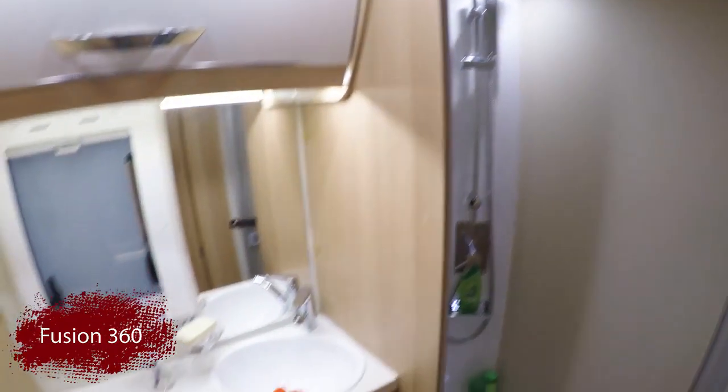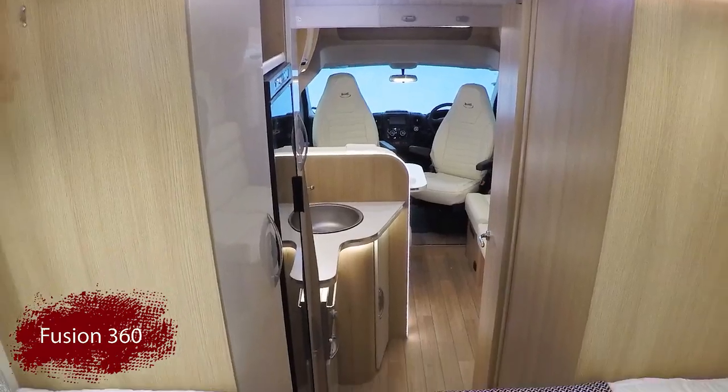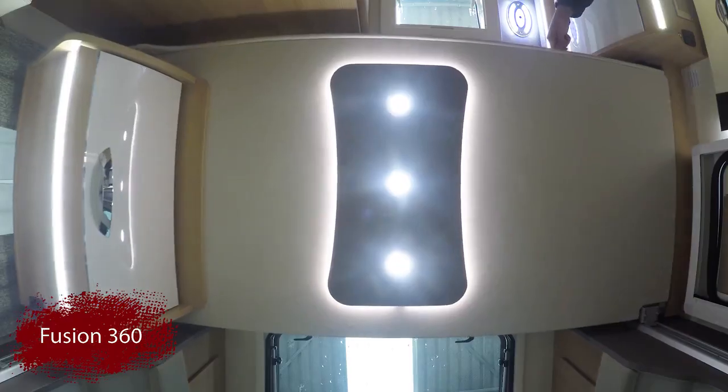When it is time to turn in for the night, you have a choice of luxurious sleeping areas. Whether it be the fixed rear bed or the drop-down bed over the front lounge, you are sure to wake up refreshed for the next day's adventures.